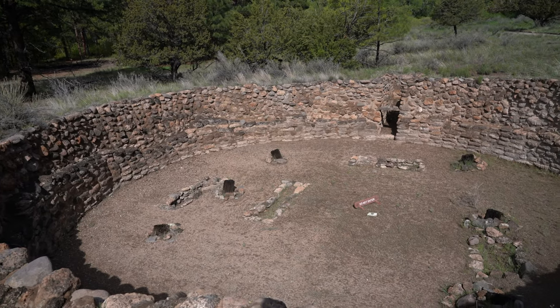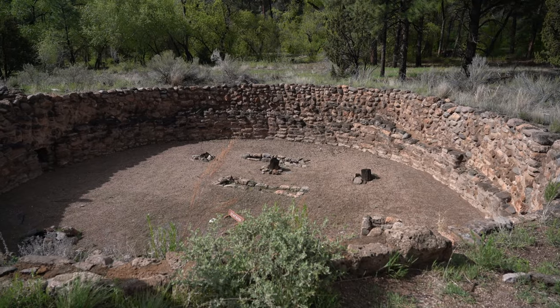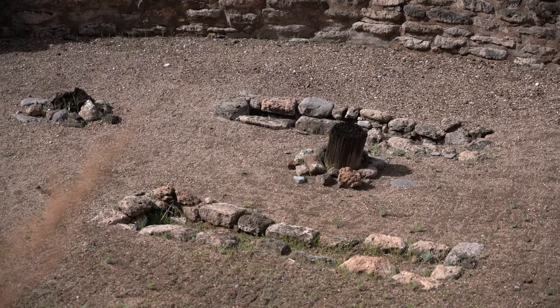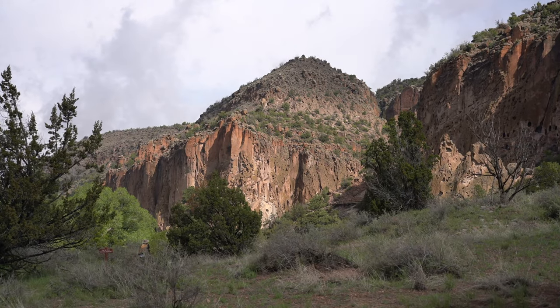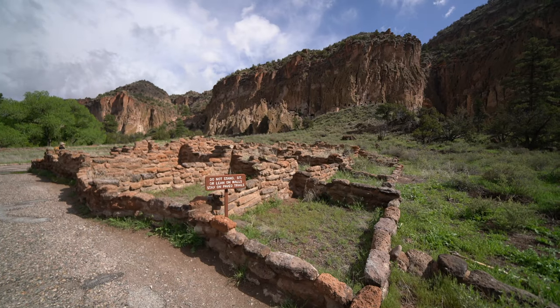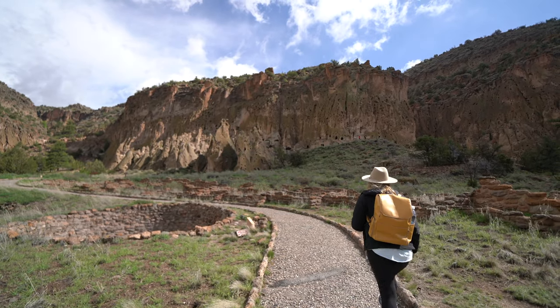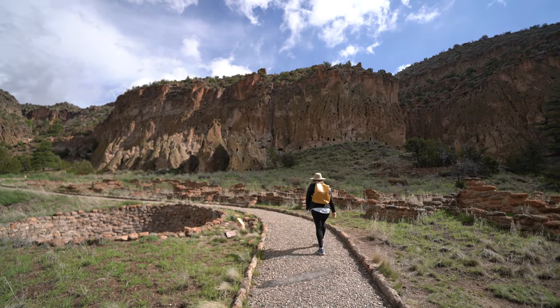The first point of interest on this trail is the Big Kiva, which was used as a communal meeting place and for religious ceremonies. From there, you pass into the ruins of a large circular area, which once had over 400 rooms and was used mainly for storing food.